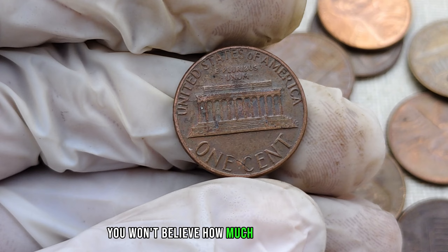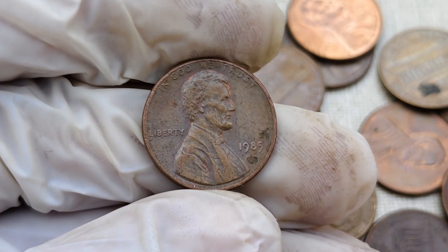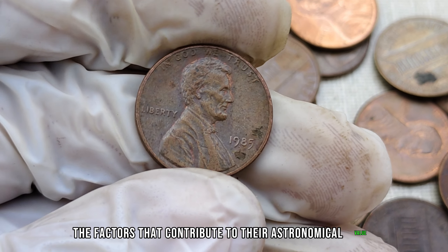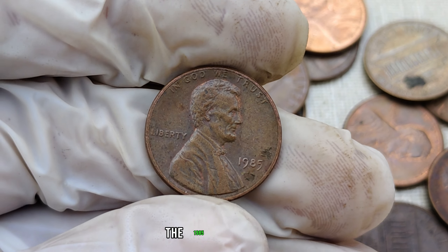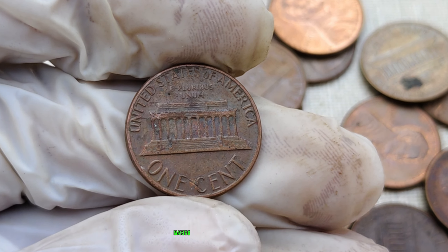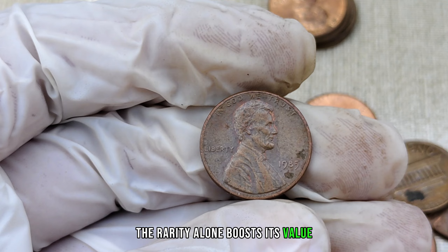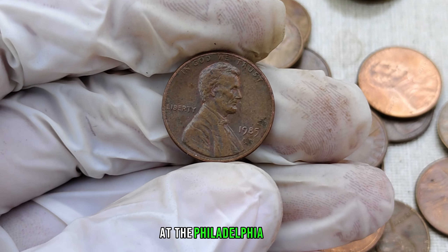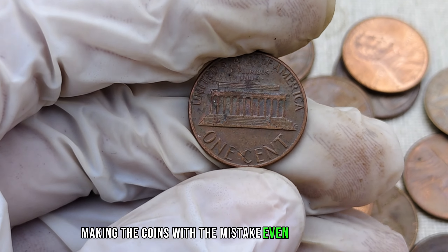You won't believe how much these rare gems are worth today — some have fetched prices in the millions. The 1985 no-mint mark penny is a product of a unique manufacturing error, making it a scarce find. The absence of the P-mint mark was a result of a glitch in the minting process at the Philadelphia Mint. This error was corrected quickly, making the coins with the mistake even more valuable.